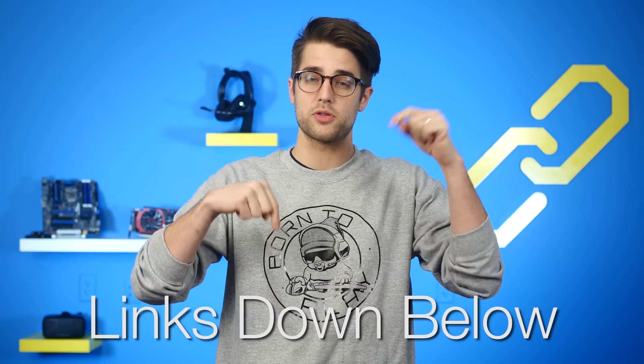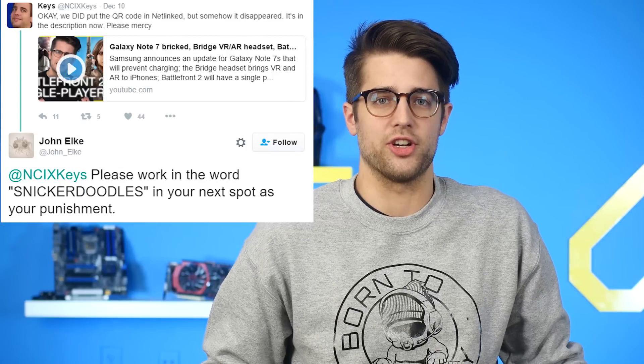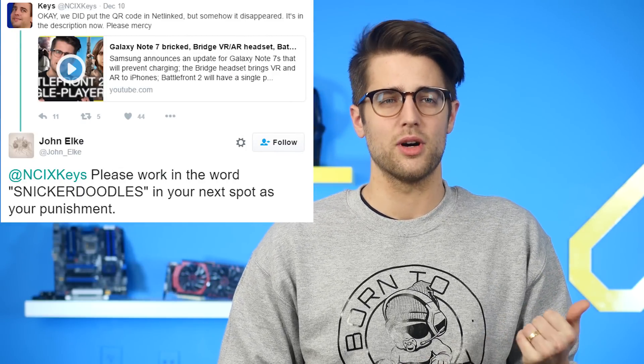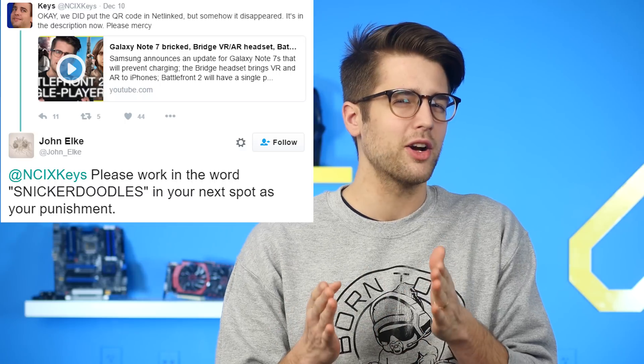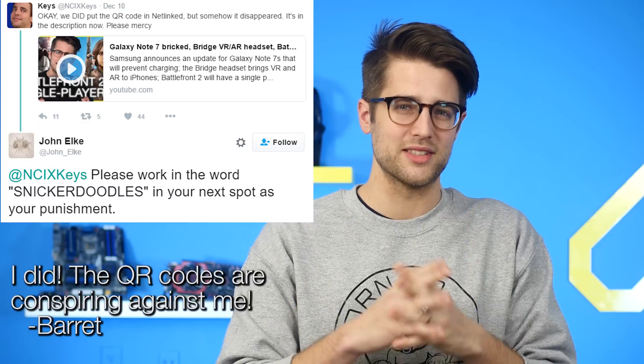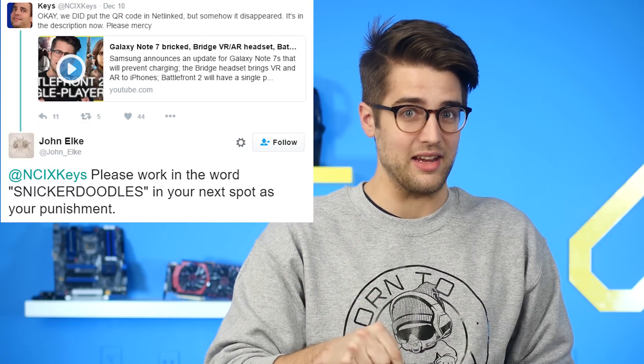Snickerdoodles! I worked it in. I had to do that because I forgot — well, we thought we put the QR code in on Friday, but it wasn't there. Anyways, it's in today.